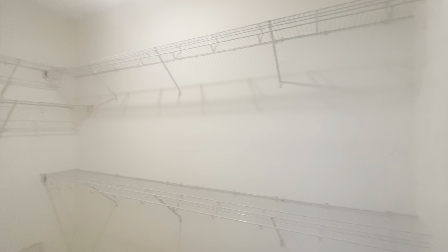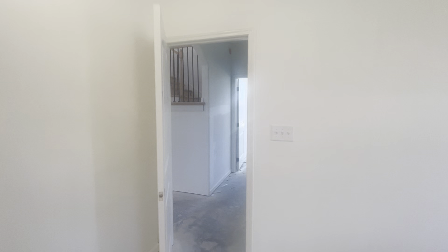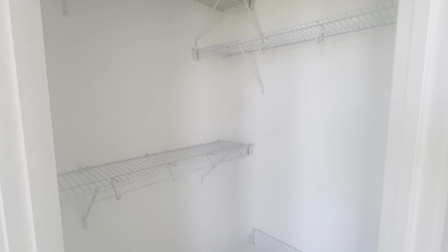And this is the shelving they have done in your master closet. They just don't have light bulbs in there yet. Nothing's really changed in here from last week — no real changes besides your shelving in the closet, just so you can see what that looks like.